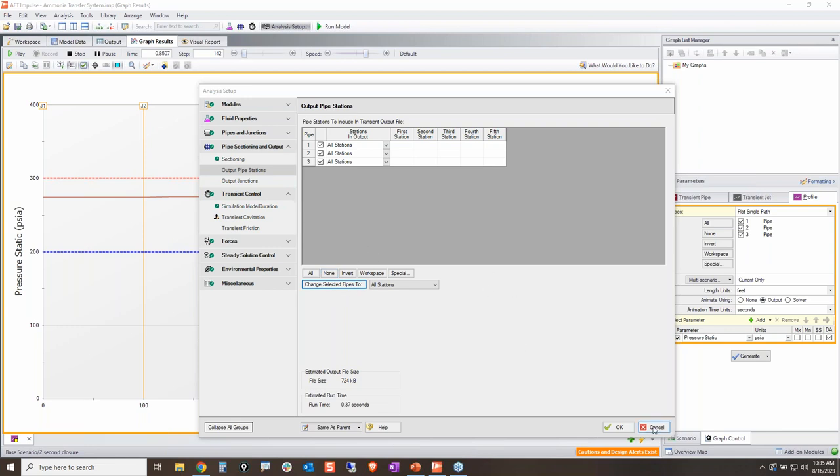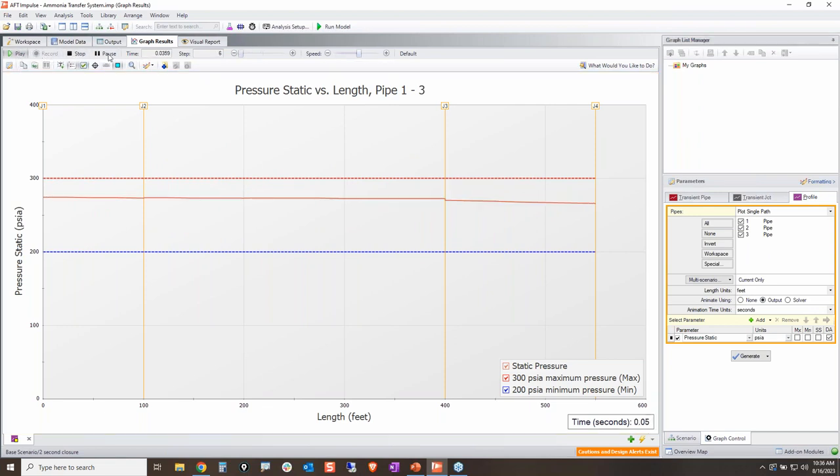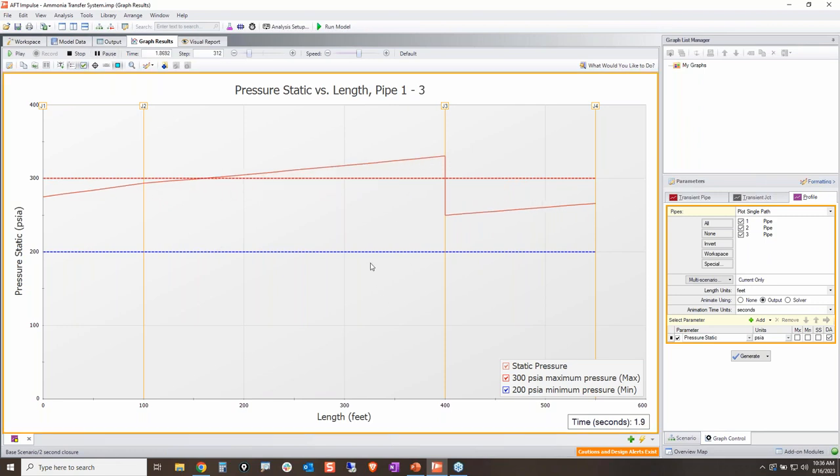Playing the animation with design alerts for minimum and maximum pressures, when that valve closes in two seconds it still sends a significant pressure wave through the system — well above 300 psia for many time steps, then dropping below 200 psia and continuing to oscillate. This is violating both design requirements. The surges are still too much, so we need to try something else.